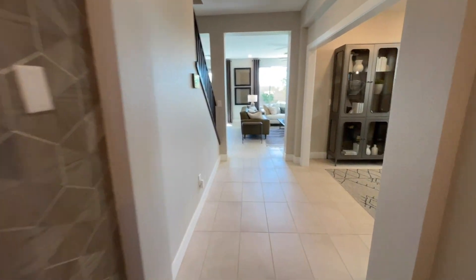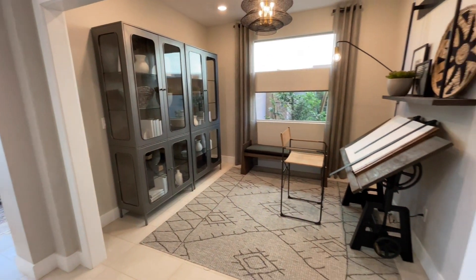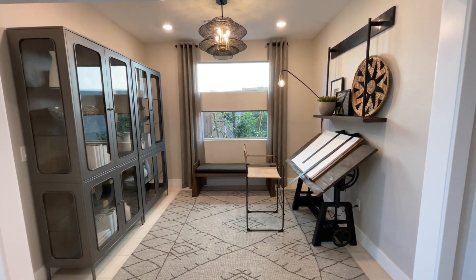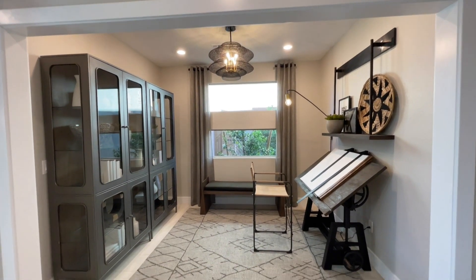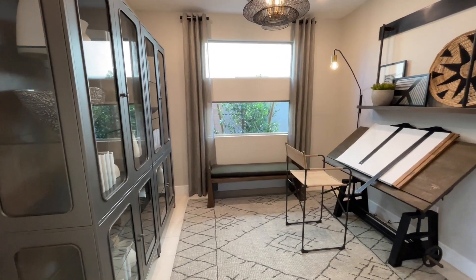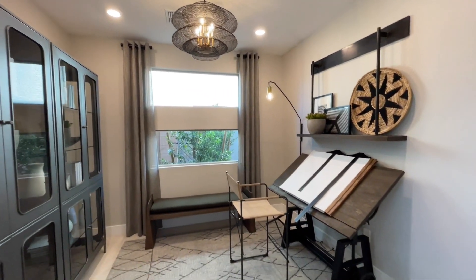Coming on in — you can use this as a couple different things: formal dining, an office space, a den, however you want to do it. I kind of like this setup and I would almost put doors on it. What would you do with this space? Let me know down below. They even put can lights in here — normally it's just the pre-wire cap. Pretty nice.